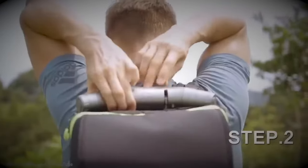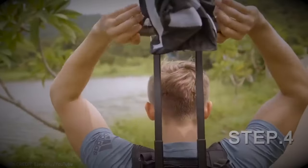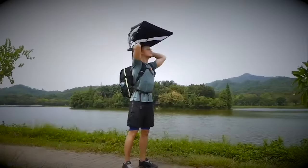It takes a real genius to design an umbrella that fits neatly into a backpack, revolutionizing hands-free convenience.